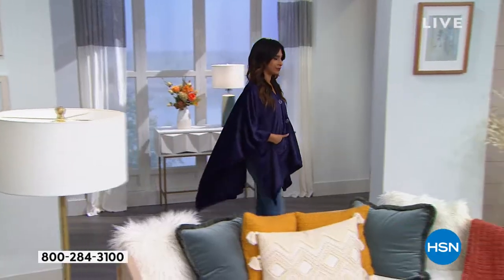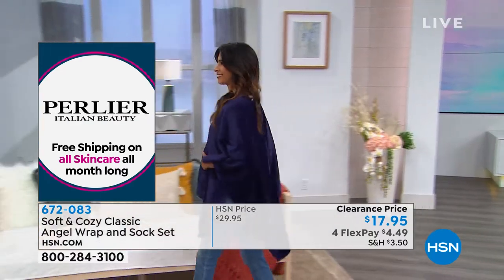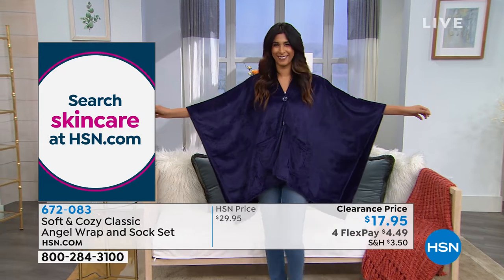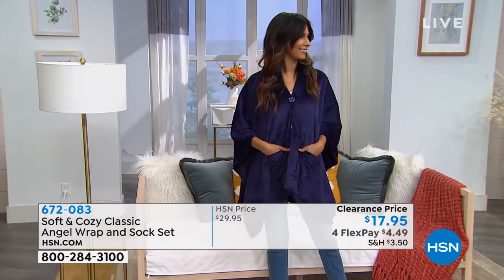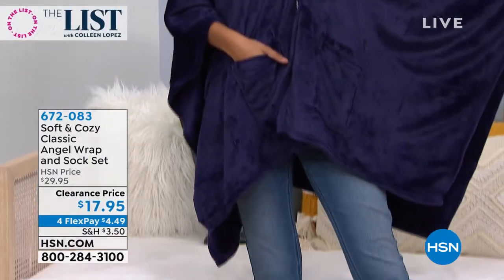That's why when the UPS comes to the door or you have people in your house, nobody wants to be caught in their jammies in a robe. This is a topper that feels like the softest, cuddliest robe. I love that navy. So you pick aqua, black, gray — hot pink is sold out. We have navy and we have taupe.